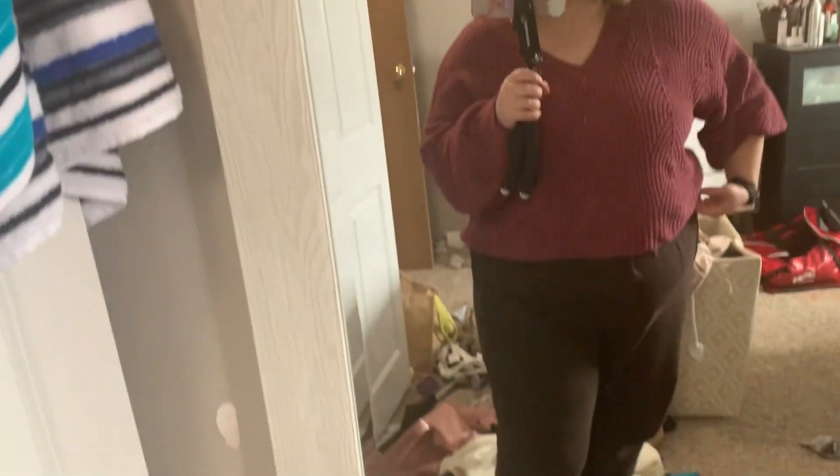On my face today I have the ELF shadow, the SAY skin tint, the SAY dewy blush, the SAY bronzer, the Nude Sticks highlighter, the CoverGirl Exhibitionist mascara, and I was wearing the Maybelline lipstick but I ate lunch so it's not on me anymore.